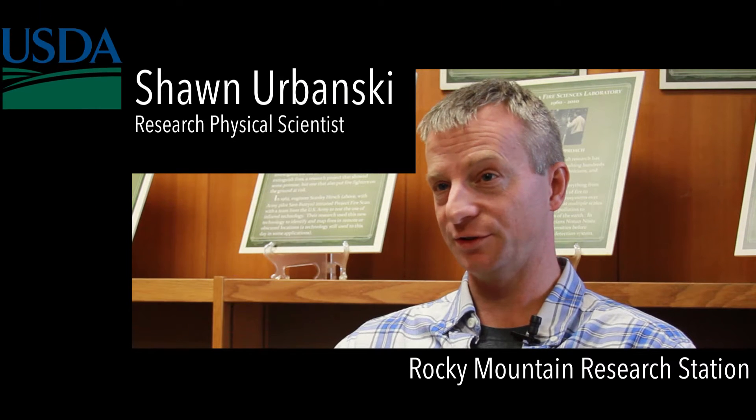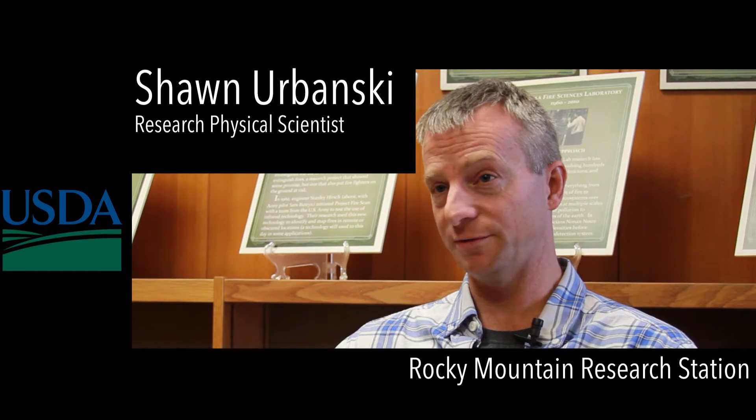I'm Sean Urbanski and I'm a research physical scientist at the Missoula Fire Sciences Lab, and I work with the fire fuel and smoke program.